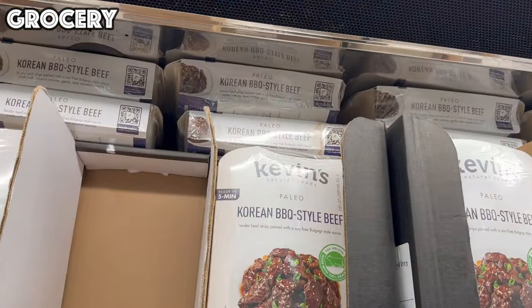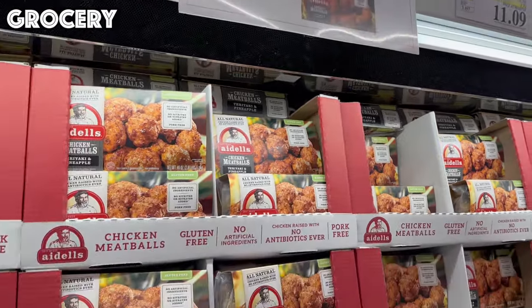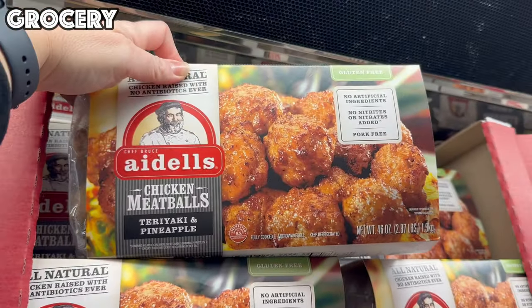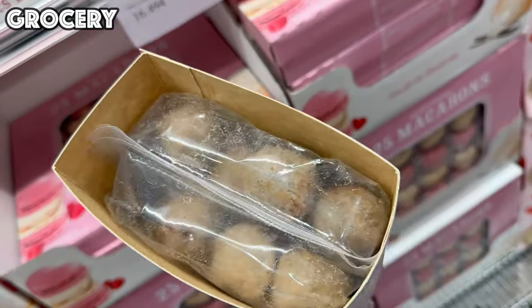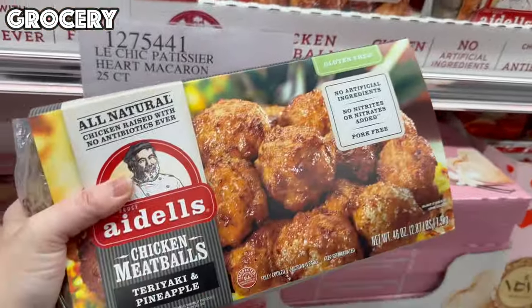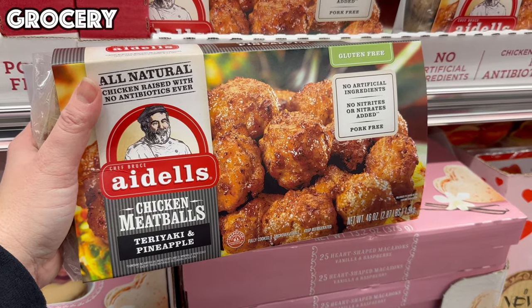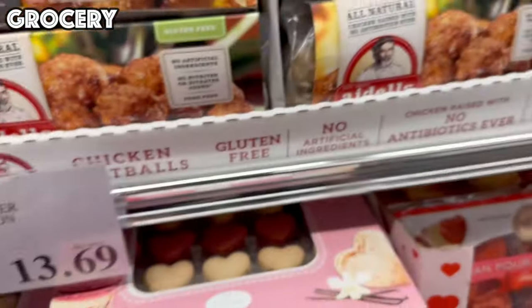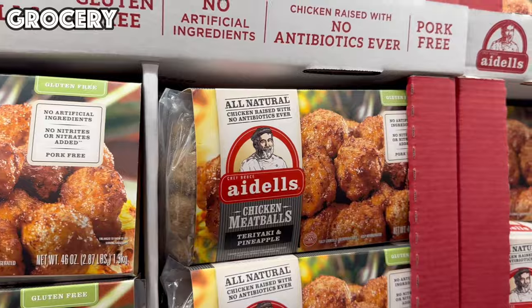Right next to that, we have Kevin's Paleo Korean Barbecue Style Beef for $13.49 — a 32-ounce package ready in five minutes with a bulgogi style sauce. And I've been waiting for the Adele's Chicken Meatballs to go on sale again — teriyaki and pineapple flavor, a 46-ounce package (two 23-ounce packs) for $11.09. I'd heat up 8–10 at a time, splash them with teriyaki sauce, and throw them over white rice with broccoli — a quick, easy, and very tasty meal.